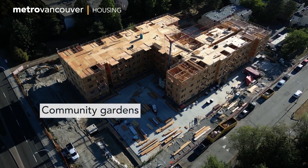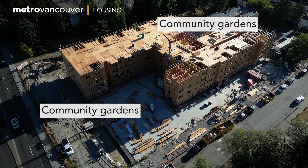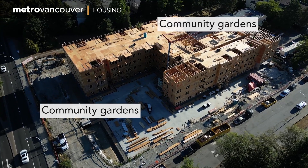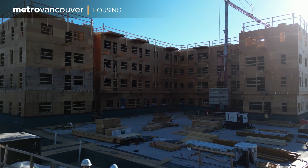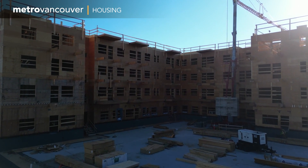The new building will have two exterior amenity spaces. Both will have community gardens and a shared play space. There are also two amenity spaces within the building and there is bike storage in the parkade.